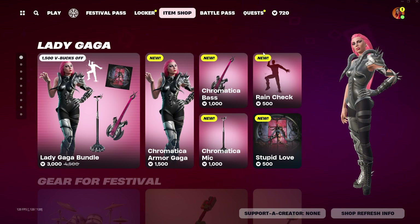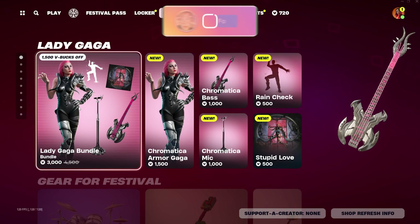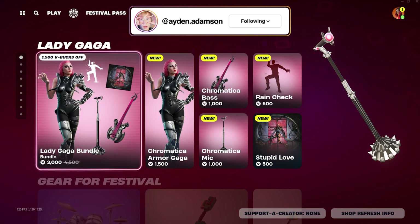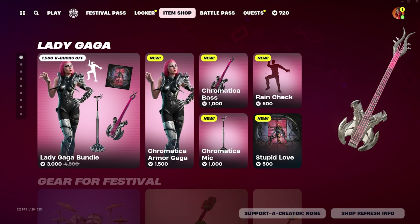This giveaway is for the Lady Gaga skin that is in the item shop. It's a 3,000 v-buck bundle and I'm going to go ahead and give it away to five different winners, so that's 15,000 v-bucks total that you guys can go ahead and win for yourself.